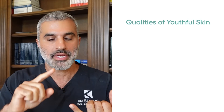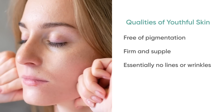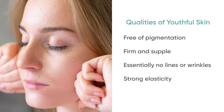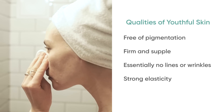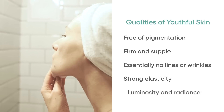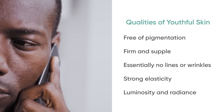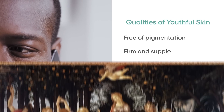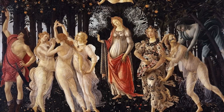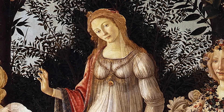Young skin is free of pigmentation. It's firm, supple, essentially free of lines or wrinkles, and has strong elasticity — you pull it, it bounces right back. As a result of that clarity and strong architectural structure, it has a quality we term luminosity: the way light reflects off the surface of the skin. That clear light reflection gives the skin radiance — something Renaissance painters were always enamored by in their beautiful portraits of youth and beauty.